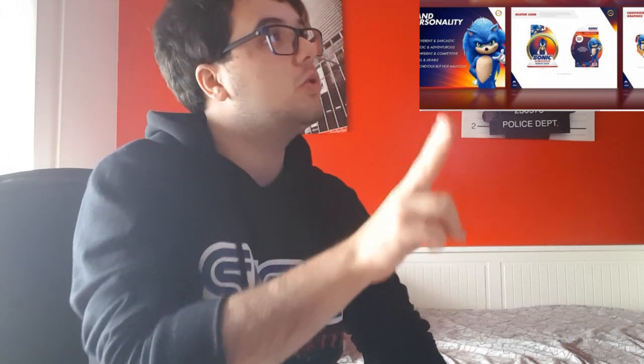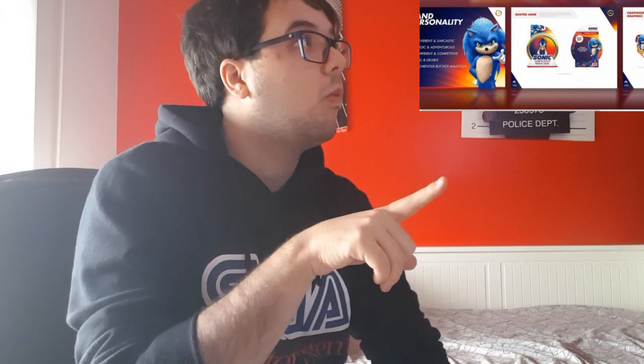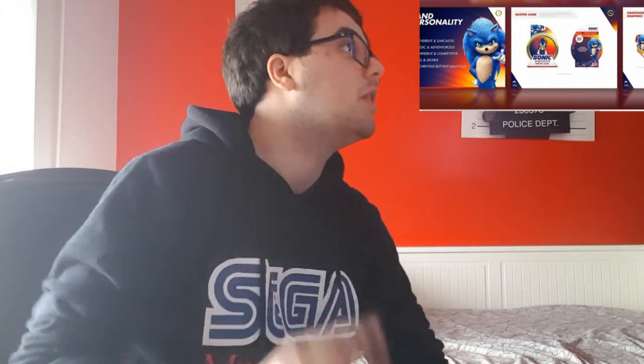Number one, this hair at this angle looks like Raditz from Dragon Ball — super Saiyan 3 shit. Number two, this pose is reminding me of two horrible things. One: Sonic 06 — he did a similar pointing pose. Yeah no, I don't like that, I don't want that.